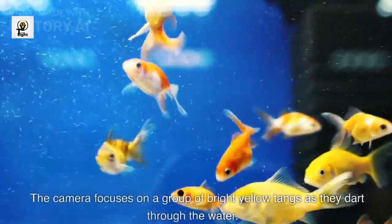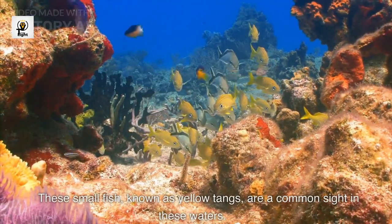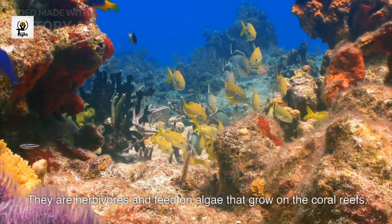The camera focuses on a group of bright yellow tangs as they dart through the water. These small fish, known as yellow tangs, are a common sight in these waters. They are herbivores and feed on algae that grow on the coral reefs.